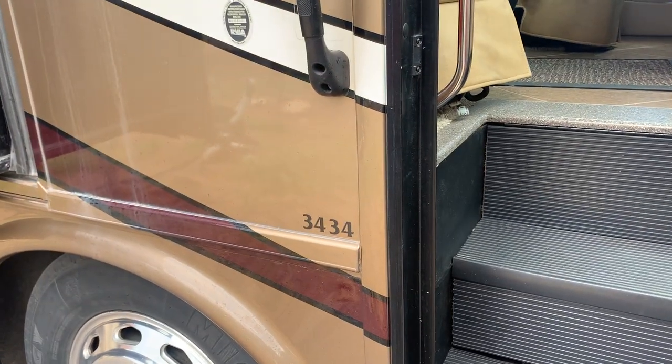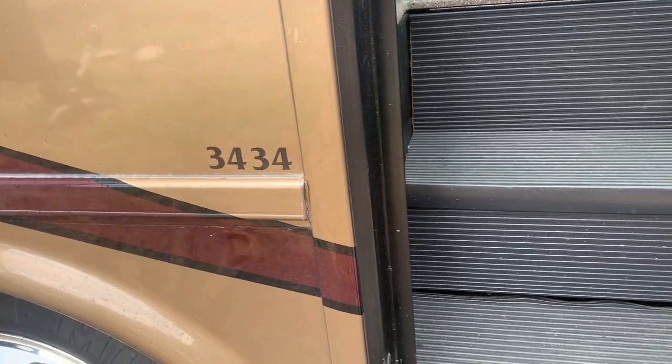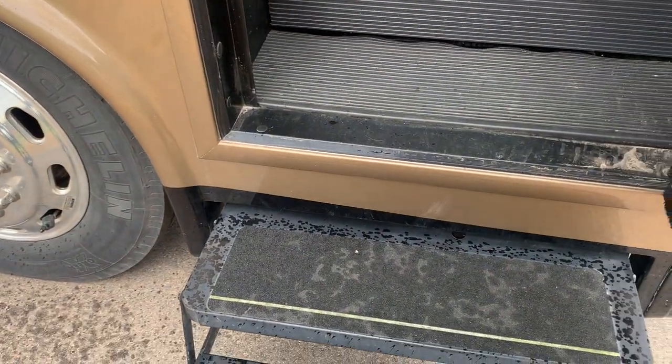I want to make a quick video of my Neumar Ventana 3434, 2013 model.